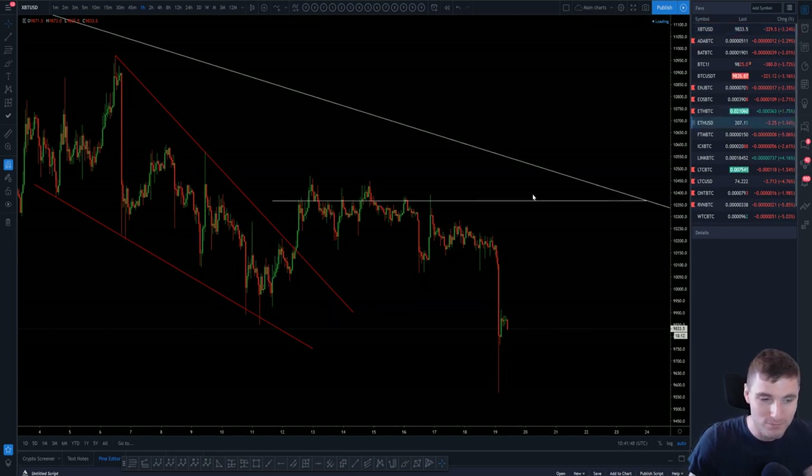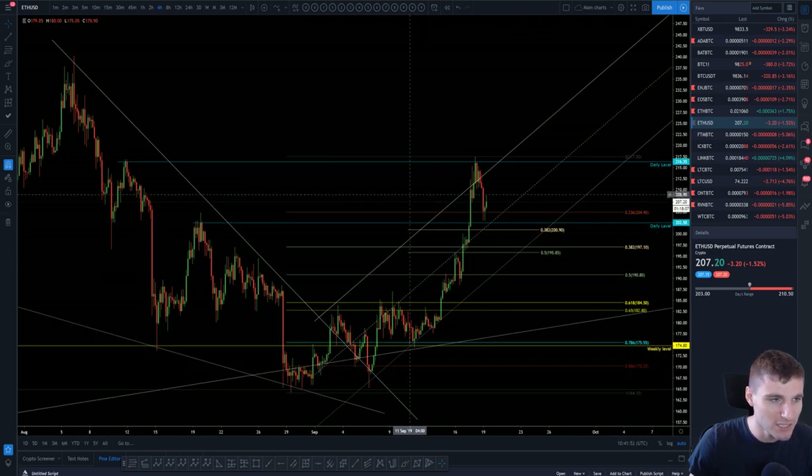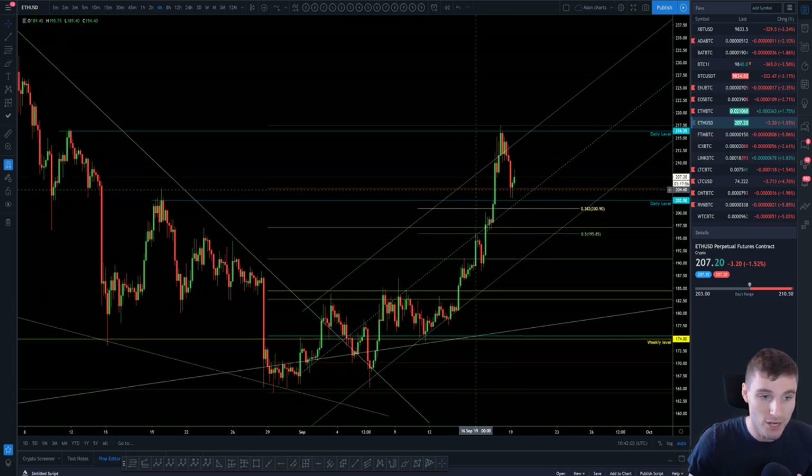Moving on to Ethereum — let's stay on the USD pair. Really nicely, we did in fact come up to that daily level. For me it was a take profit on a long rather than a short, but people in my group did actually short this, so well done to them. We did come outside of this channel up to that daily level, started to get a little bit of bearish divergence, and have fallen down.